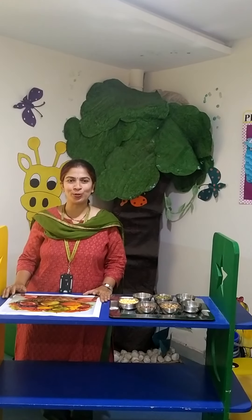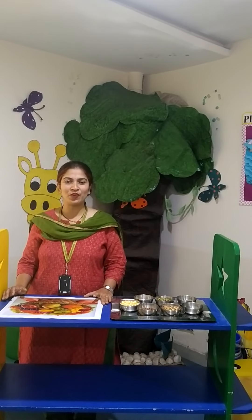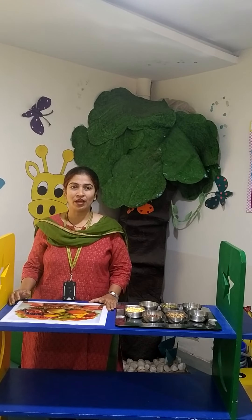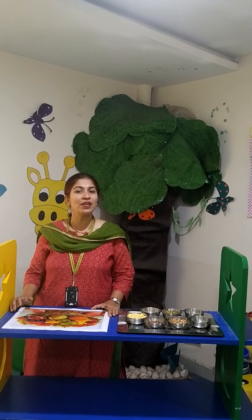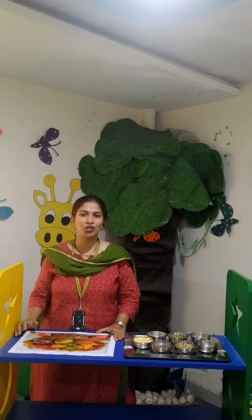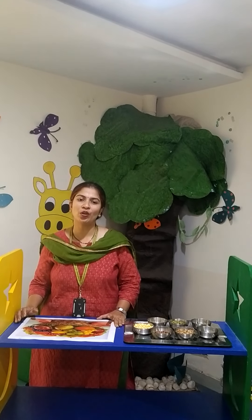Hello parents and my dear students. I am Anita Malia, your EBS teacher of grade 2. Hope you all are enjoying your vacation. As you all know that you have missed the annual worksheet, we are here with some interesting EBS activities which you will enjoy doing during your vacation.